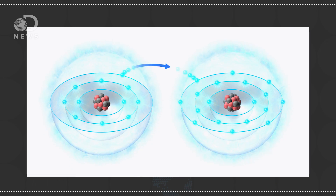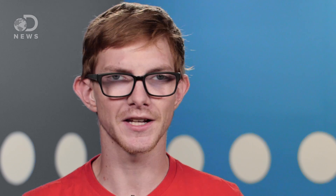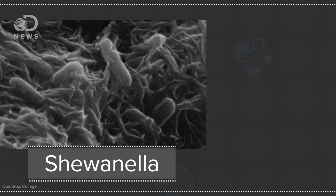Some bacteria decided that the first two steps of cellular respiration were for chumps and cut straight to the good part. They literally absorb electrons from the surrounding rocks or metals and use them to create ATP. In a sense, they're eating electricity. And they may be more common than you think — at least two genera have been discovered so far: Shewanella and Geobacter.